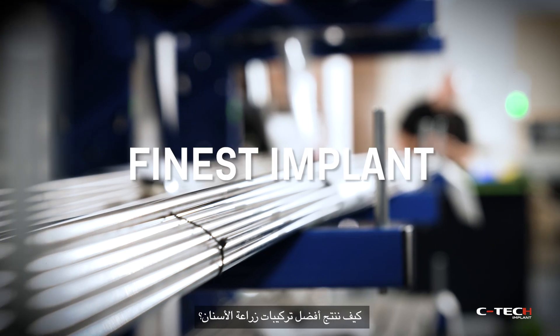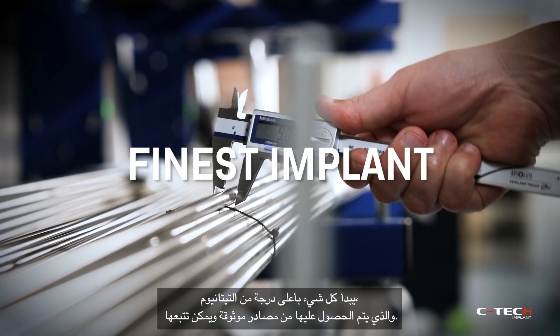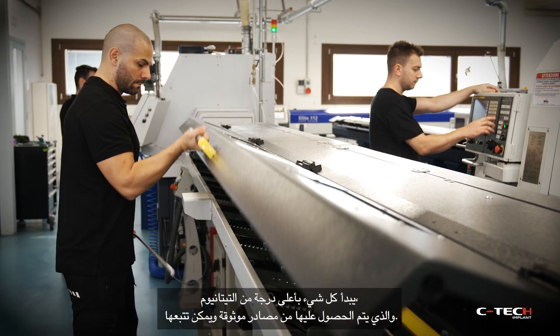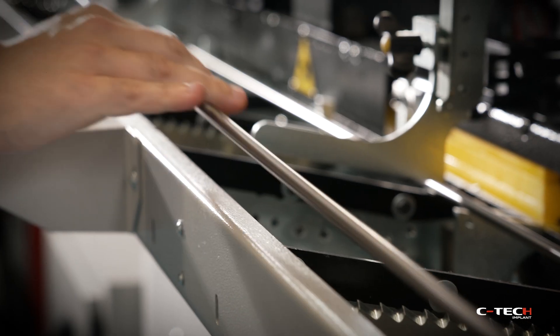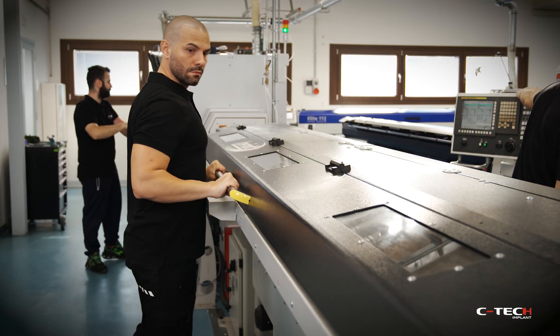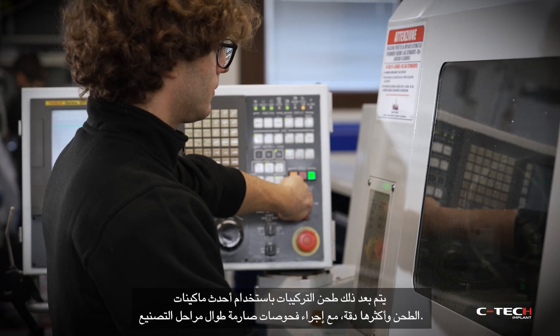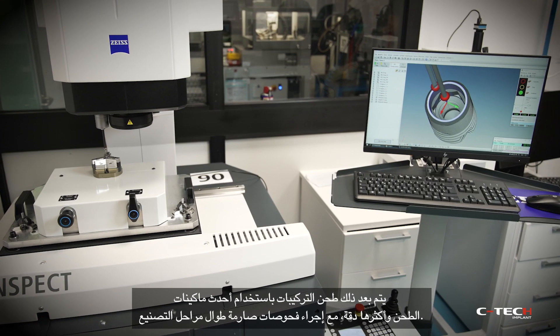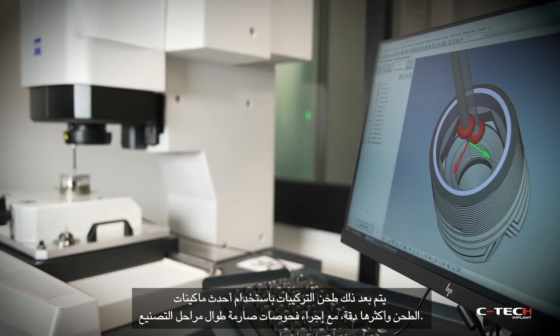How do we produce the finest implant? It all starts with the highest grade titanium, obtained from certifiable and traceable sources. The implants are then milled using the most up-to-date and precise milling machines, with rigorous checks all along the process.